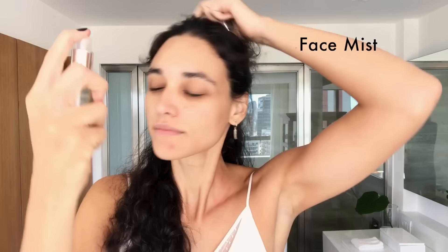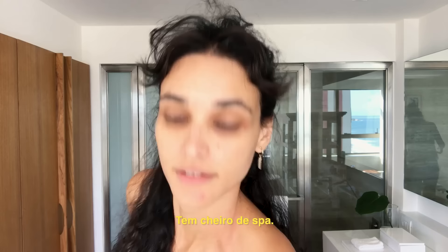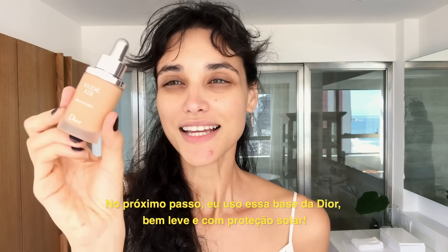I also use this beauty water from Caudalie. Smells like spa. Then I put it in my purse to use throughout the day.